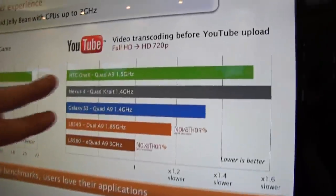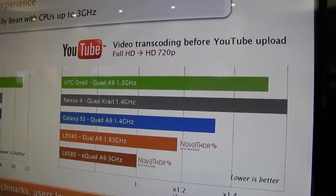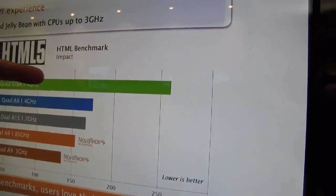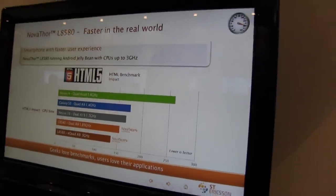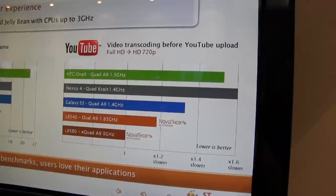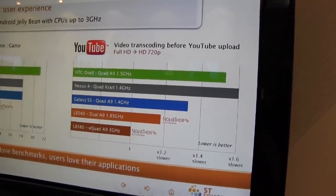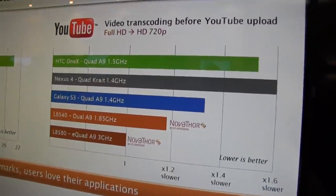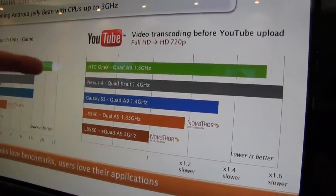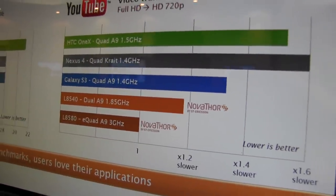There's another benchmark here showing the transcoding time before a YouTube upload from Full HD to 720p. The HTC One X is running on a Tegra 3 quad-core. We have the Nexus 4 with the Snapdragon S4 Pro and the Galaxy S3 with the Exynos — basically these are the fastest quad-core smartphones available on the market. Now take a look at the eQuad A9 from ST Ericsson and you can definitely see a difference.